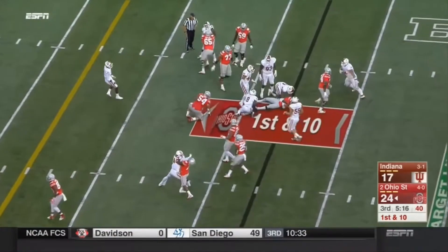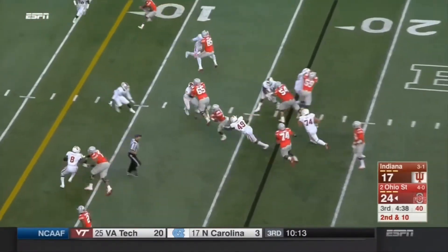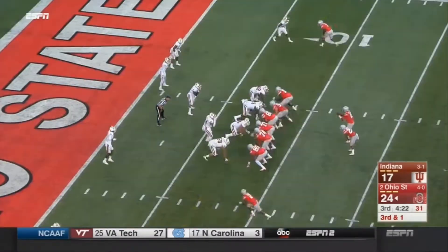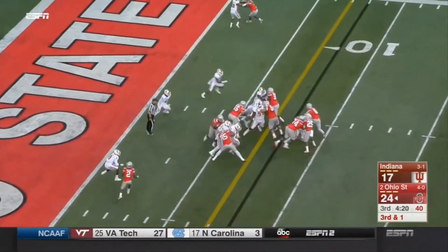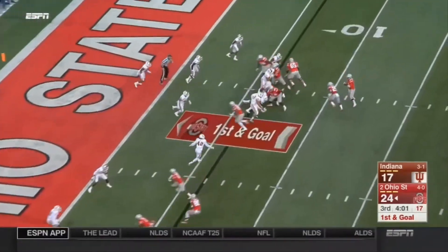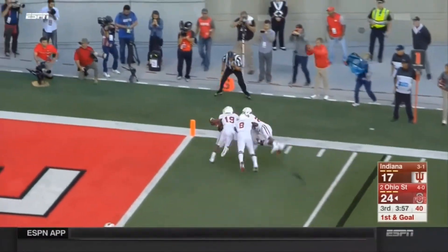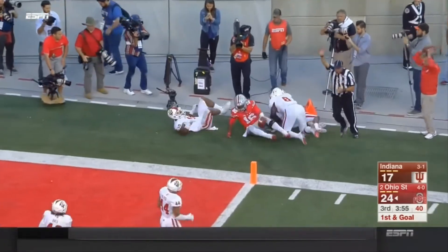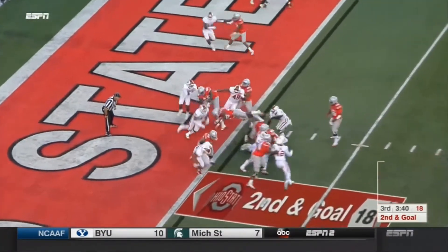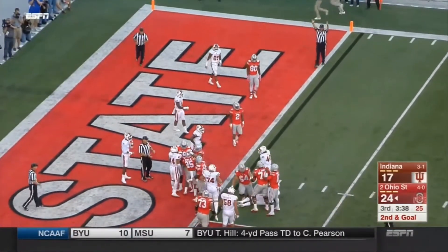Middle zone read — JT Barrett is dropping. Right up the middle goes Mike Weber, down inside the 10. Tempo, and a bobbled snap — JT Barrett tripped up, but looks like he picked up the first down. JT Barrett shaking and baking to the edge, diving for the pylon, out of bounds. Leaping over the pile at the goal line — and in is Mike Weber. That's a Buckeye touchdown!